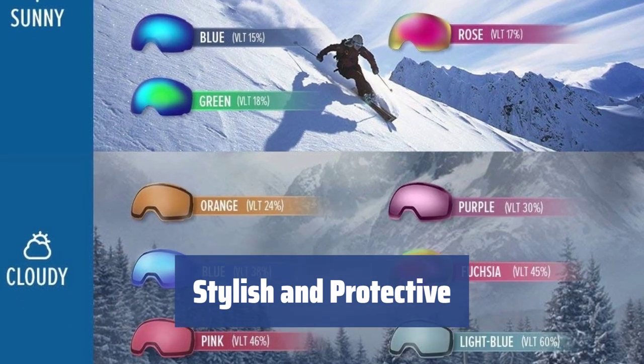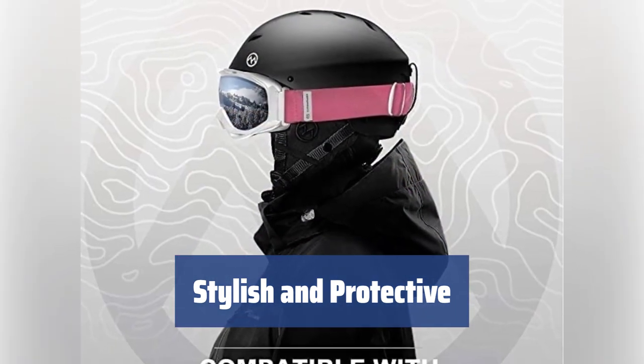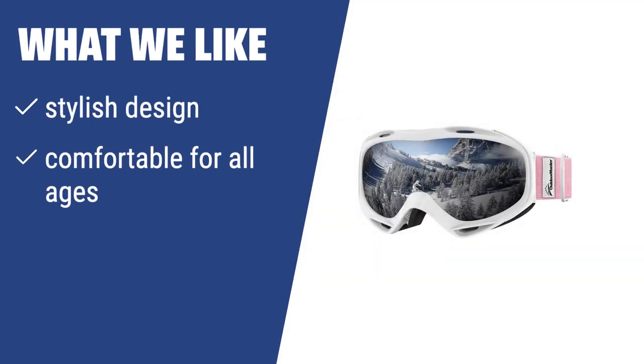The Outdoor Master OTG Ski Goggles are both stylish and durable, providing protection and adding style to your outfit. They are easy to adjust and built to last. If you're after a stylish ski mask that is comfortable for all ages and can fit over your glasses, the Outdoor Master OTG Ski Goggles may be the perfect choice for you. They are great for those who need a durable and stylish pair that will last for ages, providing protection to your eyes and adding zest to your outfit.